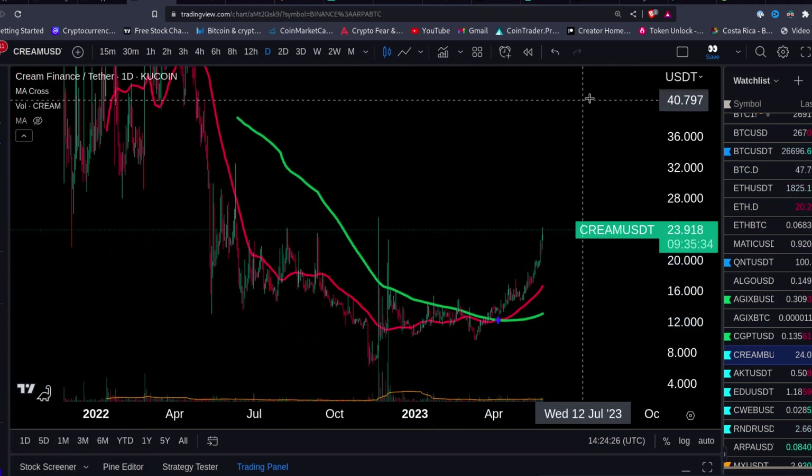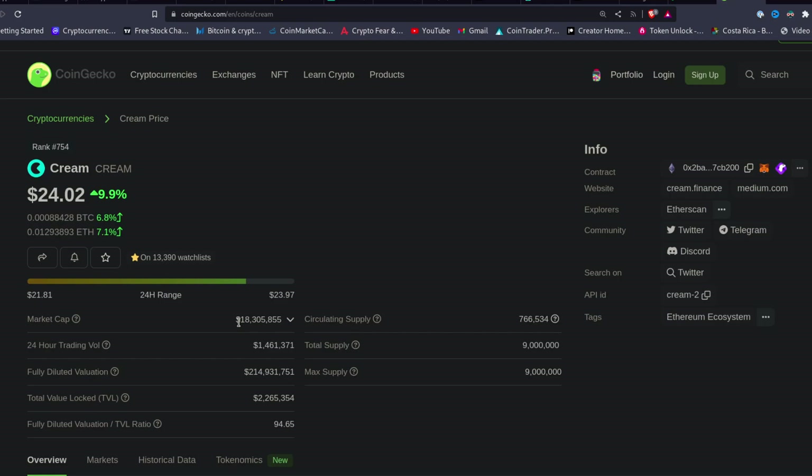Definitely put CREAM on your radar. It's a very strong coin — small cap, high risk obviously — but it's offered much more returns than the big coins that aren't moving. It's ranked around number 754. What's really nice is the circulating supply: it's a very scarce asset — only about 700 coins in circulating supply. Compare that to most crypto assets which are in the trillions.